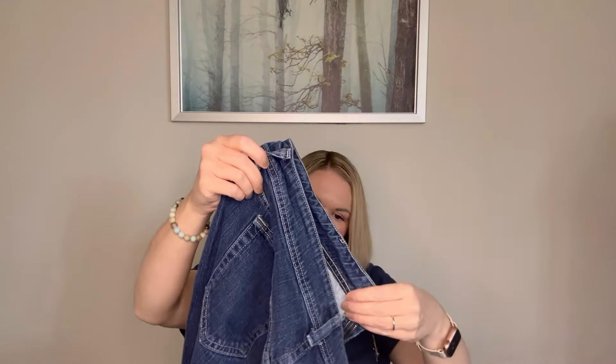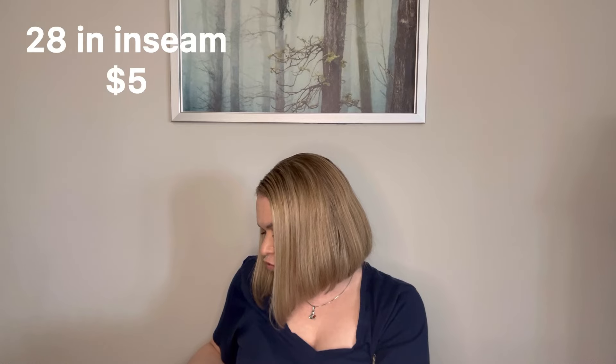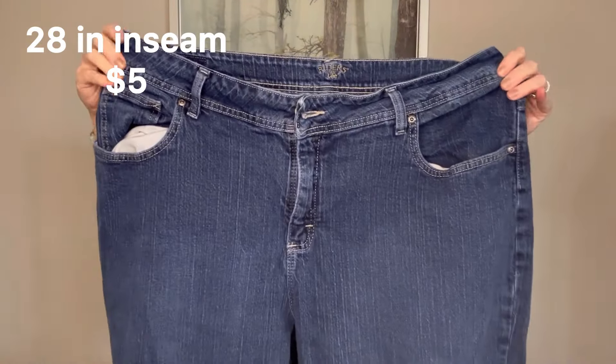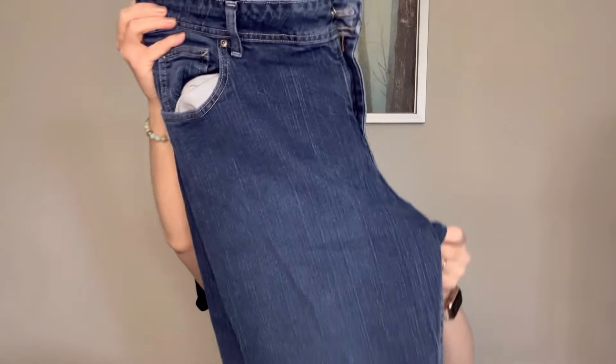Really none that are in awful condition so far. Next we have Riders by Lee and these ones are a zip fly — I would probably not list these. They are a size 20, it says 20 WP, so I don't know if that is possibly a petite length. But they are a size 20 waist and those are in very good shape — really no wear on the hems. So those are really good.